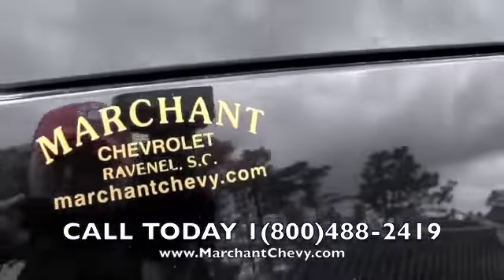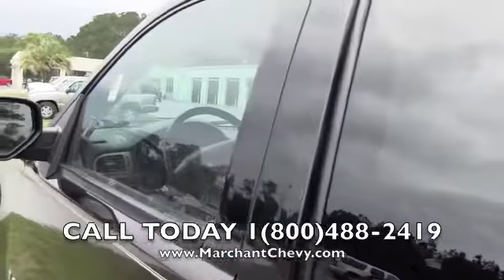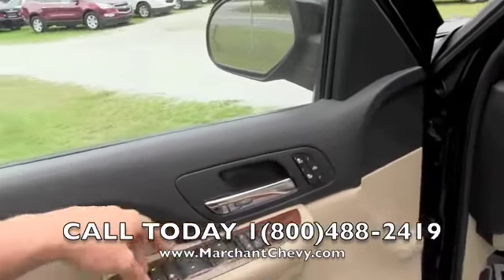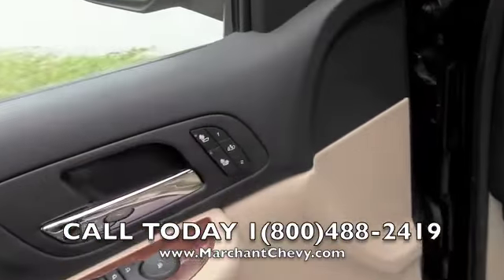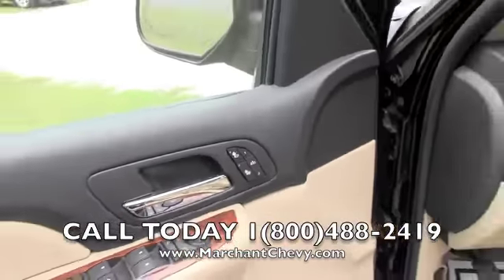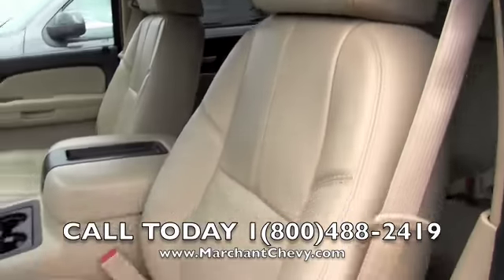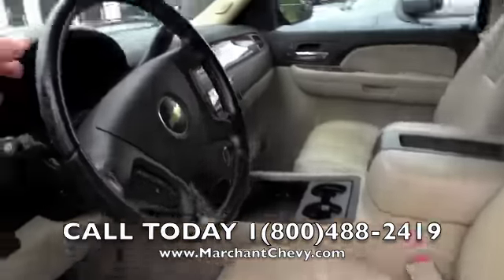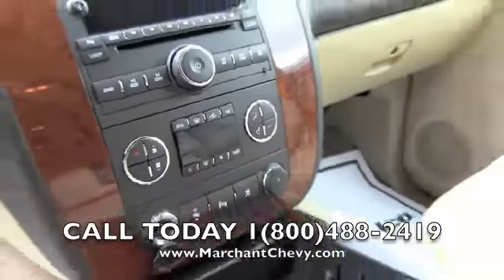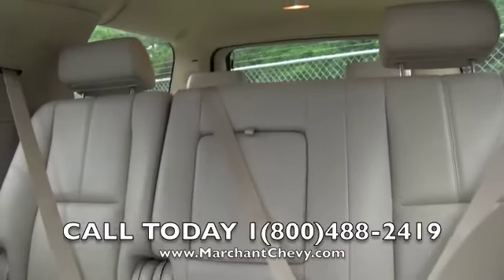Don't forget MarchantChevy.com for more information. Let's take a look at the interior — power windows, power door locks, heated seats, and memory seats. Leather LT package gives you that beautiful tan leather, comfortable seating on the inside, leather-wrap steering wheel, CD player, auxiliary hookup, dual climate control. In good shape with plenty of room in the back.